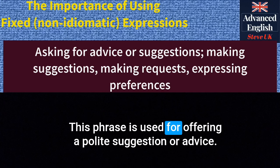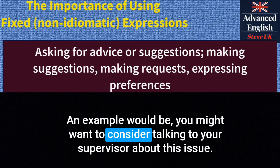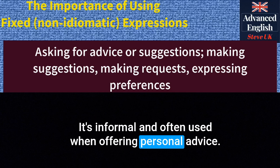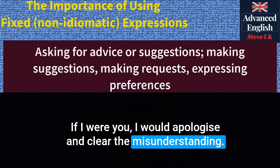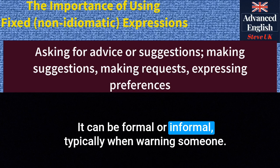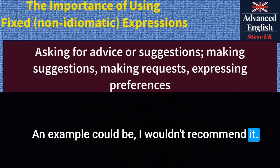'You might want to consider' — this phrase is used for offering a polite suggestion or advice. It can be formal or informal depending on the context. An example would be: 'You might want to consider talking to your supervisor about this issue.' 'If I were you' — this means giving advice by putting oneself in someone else's shoes. It's informal. For example: 'If I were you, I would apologise and clear the misunderstanding.' 'I wouldn't recommend it' — used to advise against a particular action. For instance: 'I wouldn't recommend it. It's too risky.'